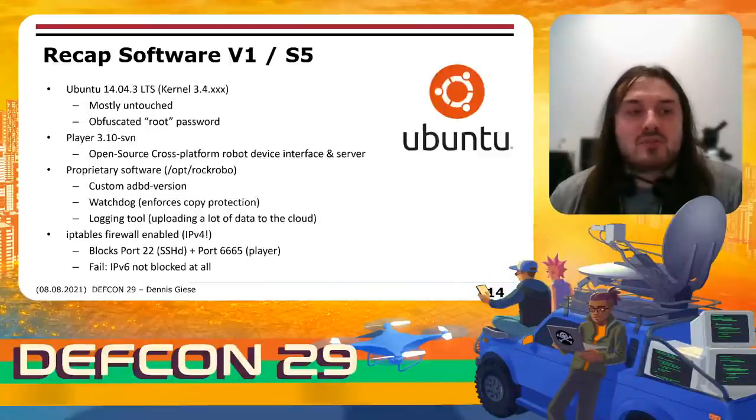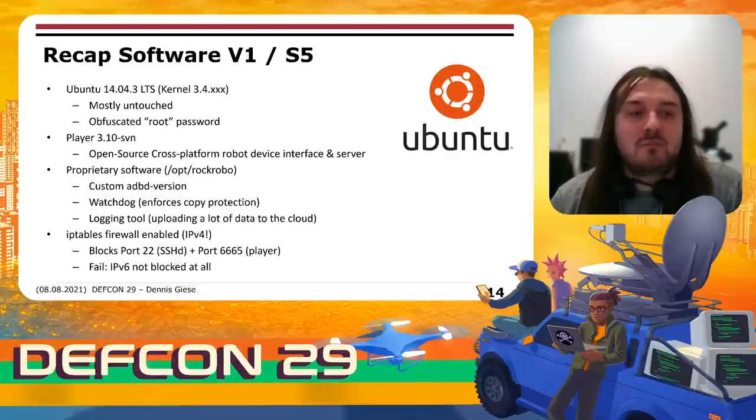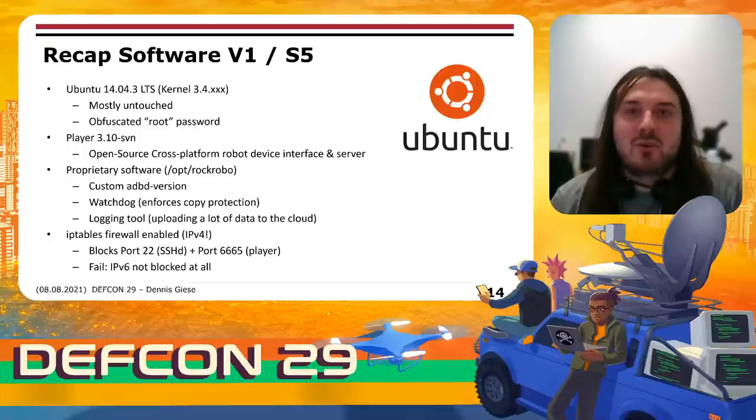On the software side, the device ran Ubuntu 14.04, mostly untouched, though vendors changed the root password. The vacuum cleaners were controlled by the Player software, which is basically an open source robot device interface and server. There was also a lot of proprietary software — a custom ADB version with authentication we couldn't bypass, a custom watchdog that enforced copy protection, and a logging tool that uploaded a lot of data to the cloud. They protected ports with iptables, blocking port 22 for SSH and the Player ports. However, the interesting thing was that the iptables rules only applied to IPv4, so if the device got an IPv6 address, it would not be firewalled at all.